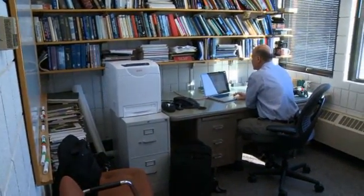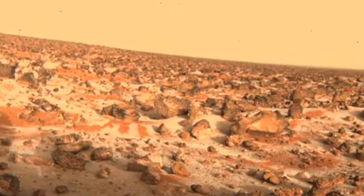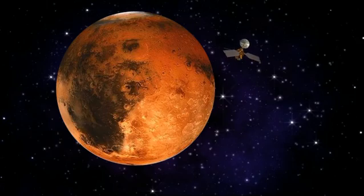Does the man who helped NASA discover water on Mars have any other theories about our neighbor in space? His main goal is to look for evidence of liquid water and then find any evidence of bacterial life in that water. What does he think? He thinks it's possible. A bold prediction — but when it comes to Mars, don't bet against Nilton Reno.